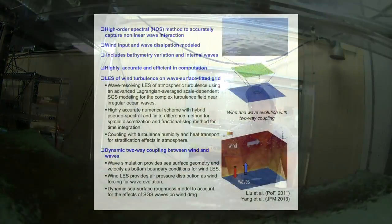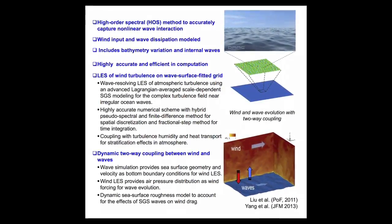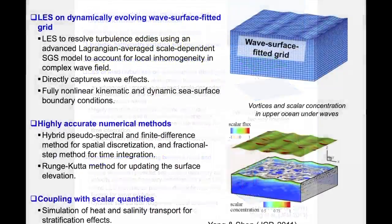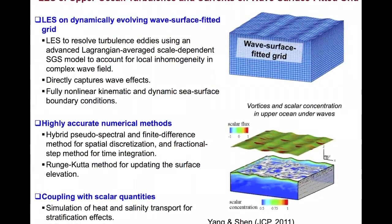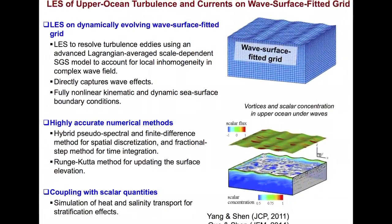Finally, the goal I see in computer simulation is after we have learned those things, we can use the computer to see — just imagine, if there's such an event during hurricane season, how are those oil droplets and aerosols going to transport over long distances.